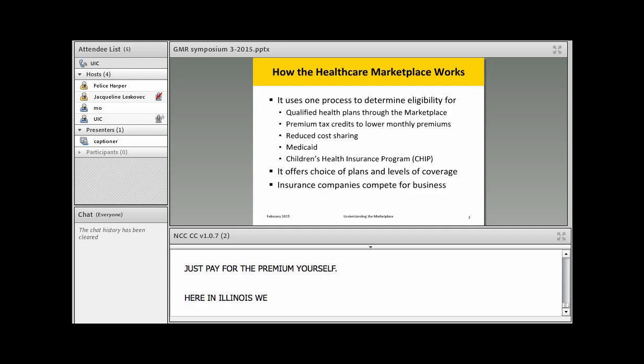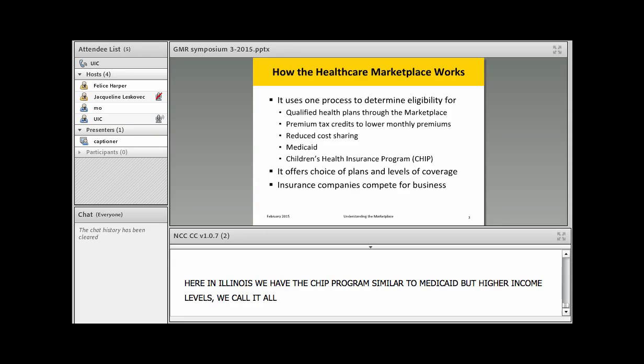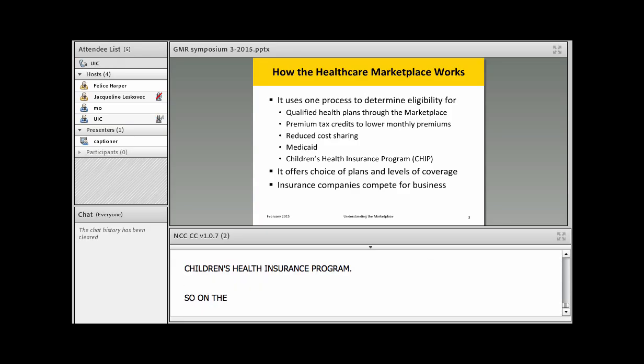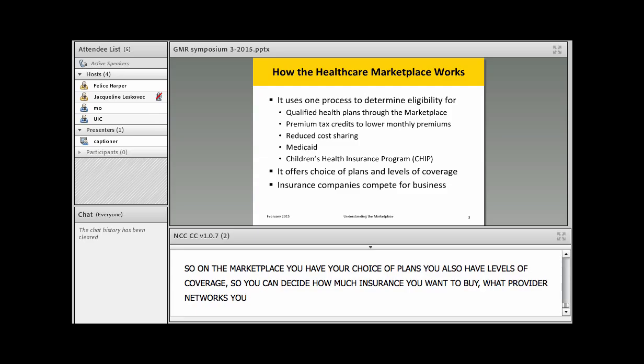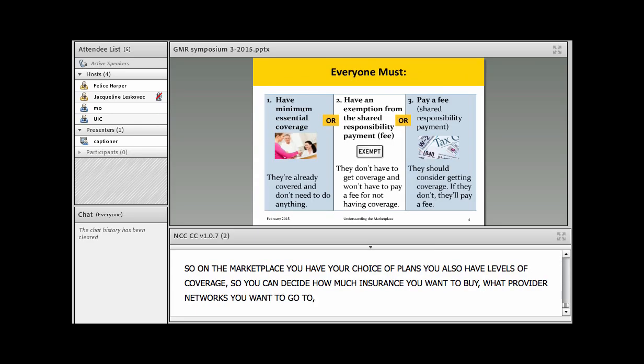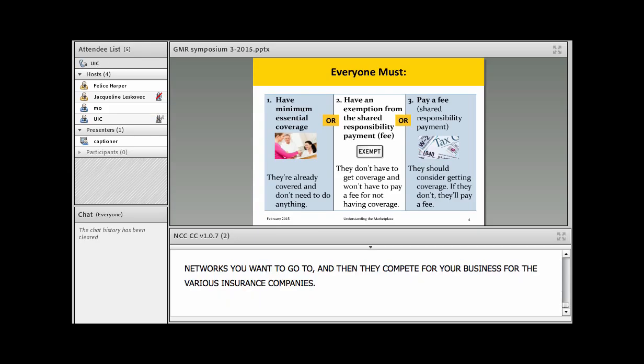Here in Illinois we also have the CHIP program, which is similar to Medicaid but at higher income levels — we call it All Kids here, though every state sometimes has a different name for their children's health insurance program. On the marketplace you have your choice of plans and levels of coverage. You can decide how much insurance you want to buy, what kind of provider networks you want, and then insurance companies compete for your business.